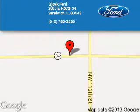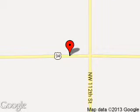Call or click to contact us today. Jovic Ford is dedicated to doing everything possible to ensure that the experience you have selecting your next vehicle is a pleasant one. We are located at 2600 East Route 34, Sandwich, Illinois 60548.